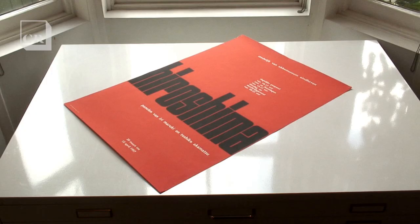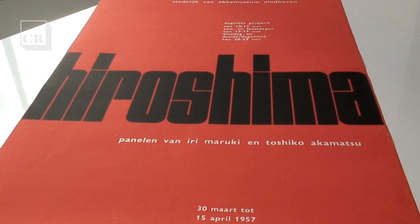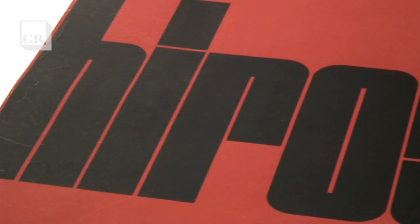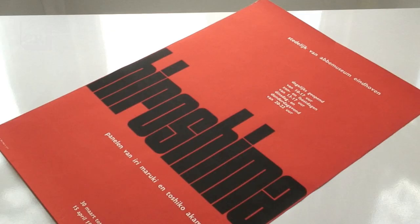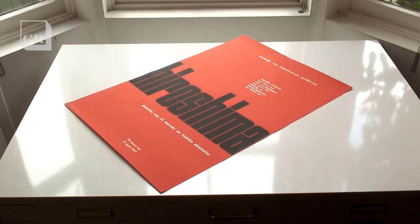I particularly like the poster for an exhibition on Hiroshima. Through the sheer blackness and the weight of the typography, with the type in black and the background in orange, it really allows you to imagine the kind of horrors of Hiroshima without labouring them. It's an incredibly powerful abstract notion.